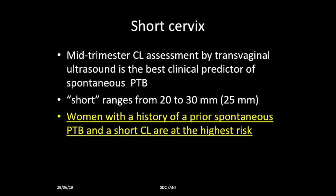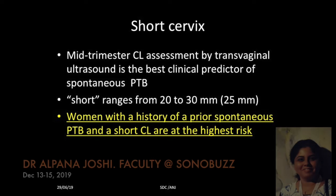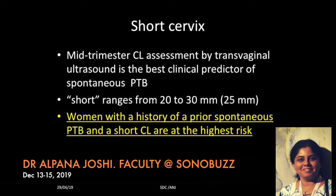Short cervix ranges from 20 to 30 millimeters in different references. Normally we see the cervical length ranging from 30 to 40 millimeters. The best cutoff is 25 millimeters, so anything smaller than 25 millimeters is usually termed as short cervix.